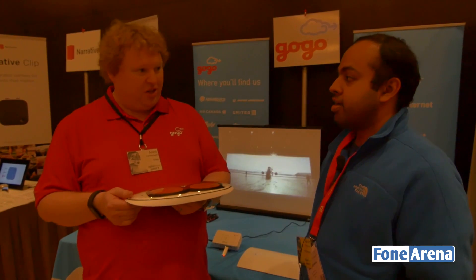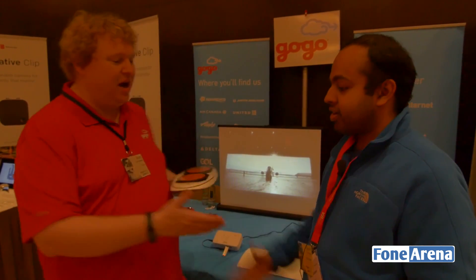We'd love to have GoGo on Indian aircraft soon. We'd love to be there. Thanks, Scott. Thank you very much.